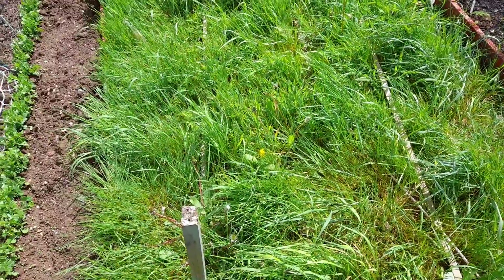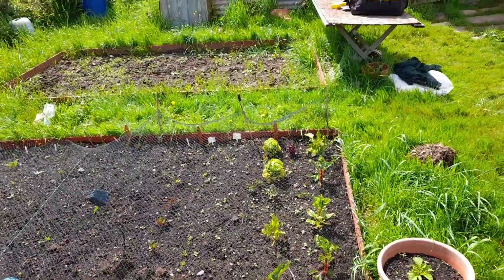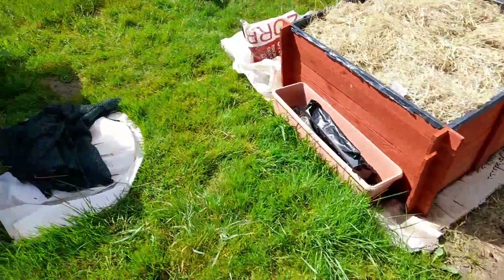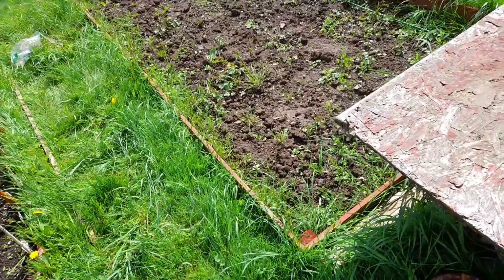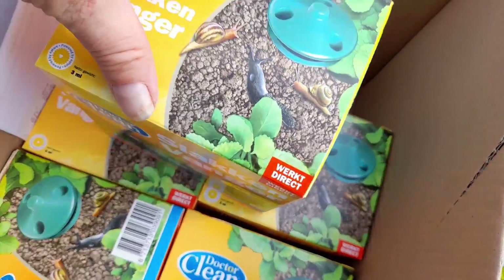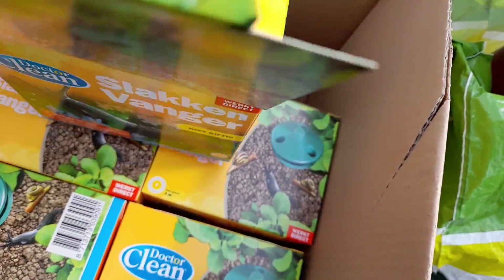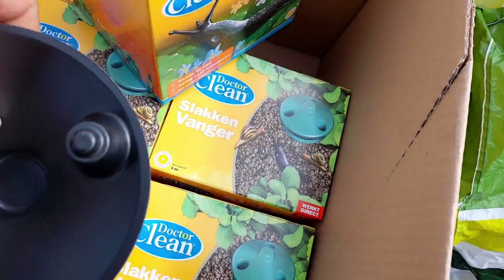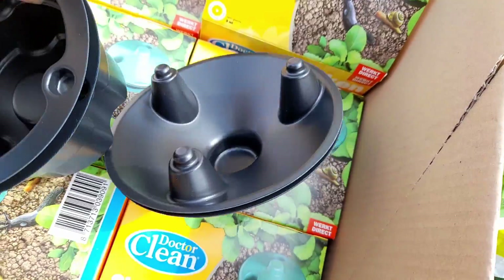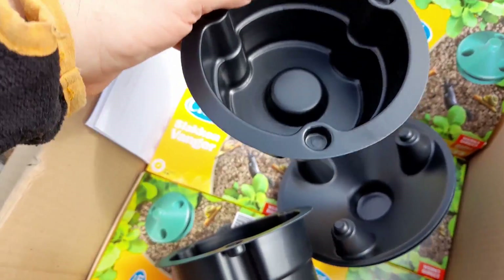I've had strong winds and rain all week, so the plot could do with a haircut. But first, I think it's time to get heavy-handed with the slugs. I've been onto eBay and I've bought myself 12 slug traps — only £14.20 for 12. They're not the most robust plastic, but I'll give them a try and see what happens.